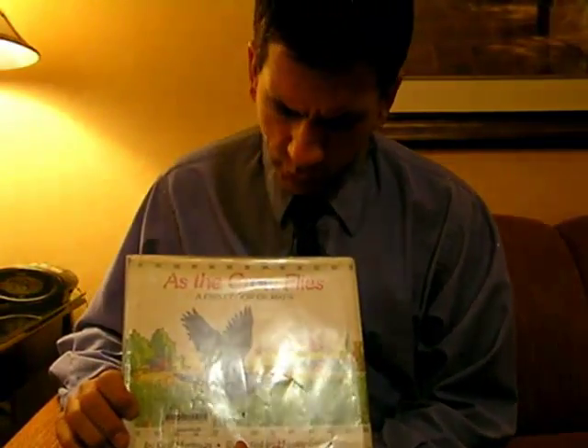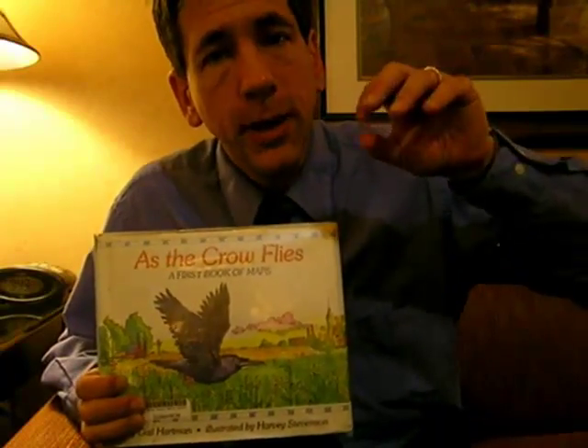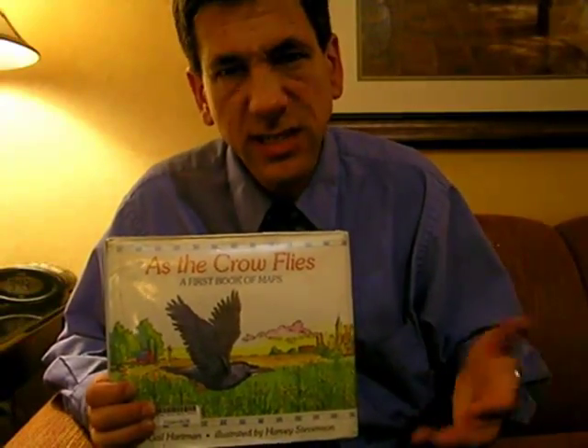As the Crow Flies. We often say in geography and mapping, I want to go from point A to point B as the crow flies. So this book really takes off on that theme. The point is that a bird — a crow in this case — can fly in a direct line, whereas we on the ground are in cars, on foot, on a bicycle, or hiking. Basically, we are following natural terrain or things we've constructed, like city streets. But as the crow flies, that crow is going directly from point A to point B.